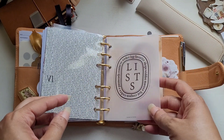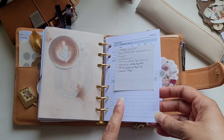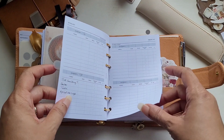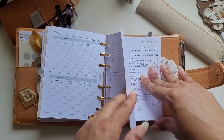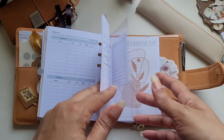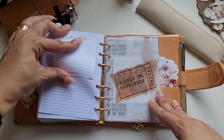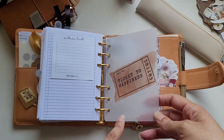And then we have the list section. This vellum is from Pen Paper and Plans. Then we have Wishlist — these Wishlists are from Monthly Joy. Then we have some Recurring Task Lists — these are from Haru Plans. Then we have Purchase Lists, Shopping Lists, and To-Do Lists. This is also from Sweet Caress. This vellum, 'Ticket to Happiness,' is from Planet Red.